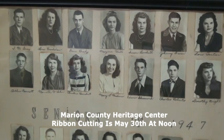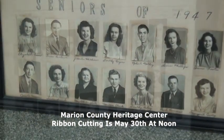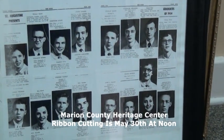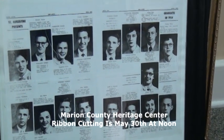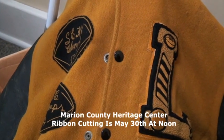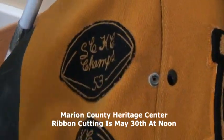We are going to have a fee for admission starting June 1st. Again, it's going to be a grand reopening of the facility. If you've been here before, you need to come back because there's some new different stuff to see. The grand opening ribbon cutting is going to be Tuesday, May the 30th at noon. It's open to the public and we hope you all come and see your heritage.